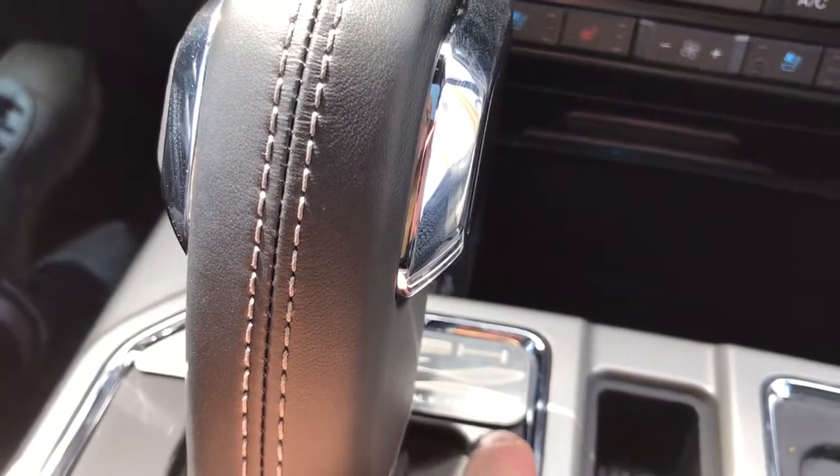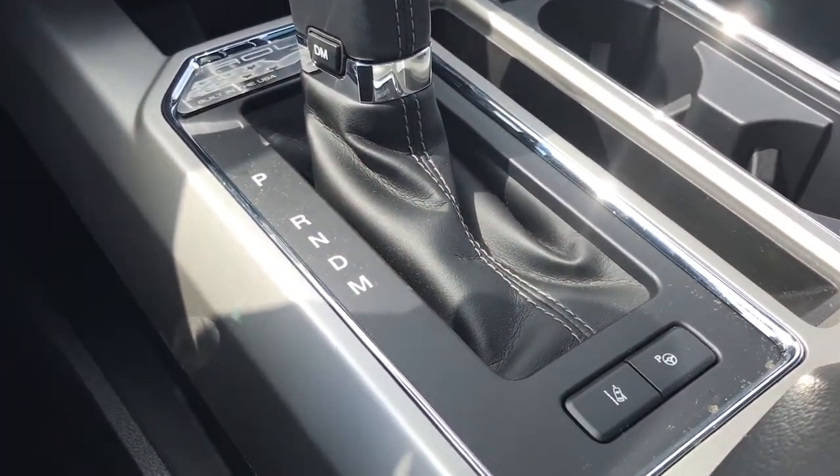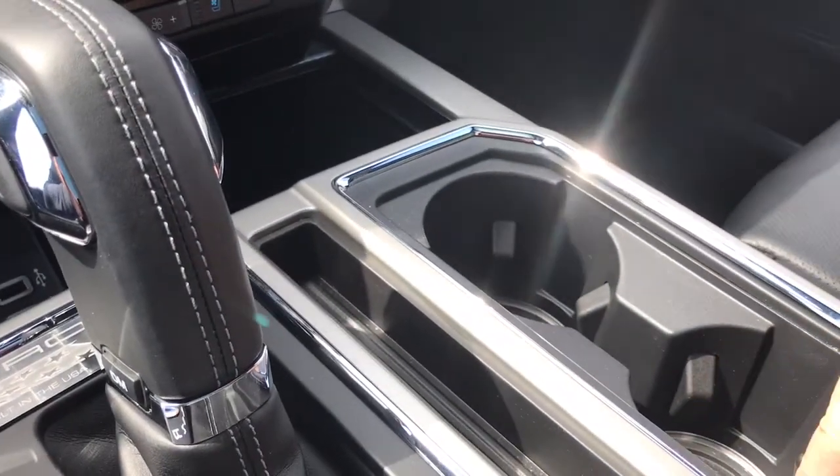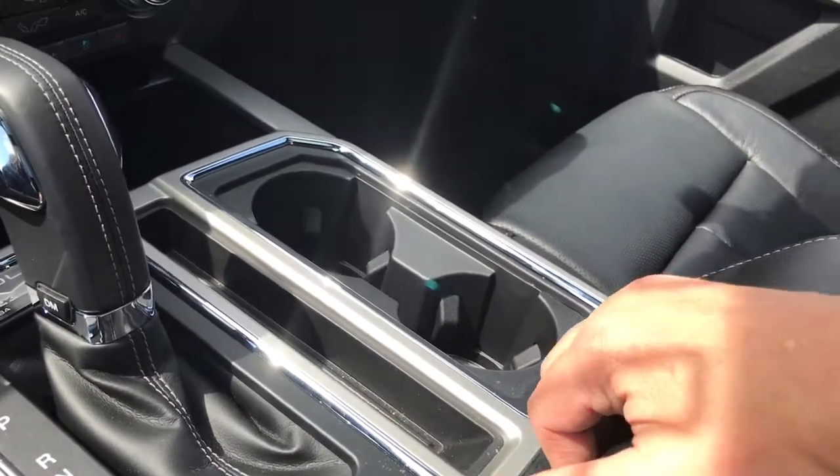This is a Roush vehicle and it's serialized — the serial number is located here. You also have lane keeping and park assist, and there are a couple of cup holders. That light at the bottom is your ambient lighting — it lights up when it's darker.